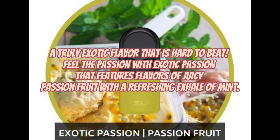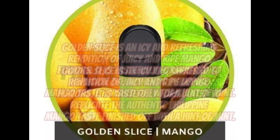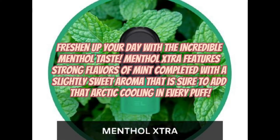A truly exotic flavor that is hard to beat. Feel the passion with Exotic Passion, which features flavors of juicy passion fruit with a refreshing exhale of mint. Golden Slice is an icy and refreshing rendition of juicy and ripe mango flavors, tastefully formulated to replicate the authentic Philippine mango taste, finished off with a hint of mint. Freshen up your day with the incredible menthol taste — Menthol Extra features strong flavors of mint completed with a slightly sweet aroma, sure to add that arctic cooling in every puff.